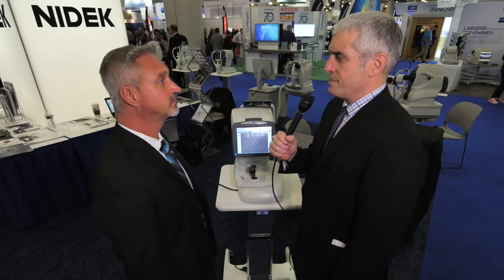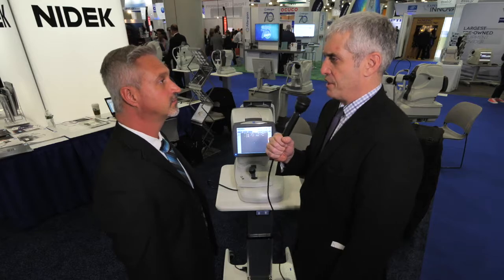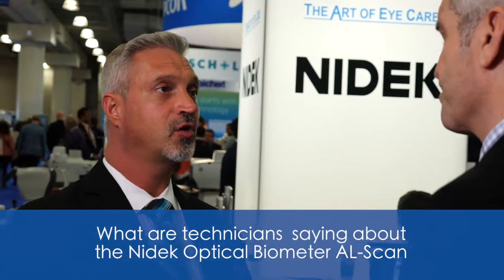What are maybe some of the technicians saying about the machine? Well, the beauty of it is that it's so easy to use and it's completely automated, so there is less room for human error using this device between operators. Essentially you could have one operator take the scan on a patient and another operator take the same scan on the patient, and you're still going to get the exact same results. It's so easy to use and quick that it improves your office efficiency. Not only is it easy to use, but it's fast.